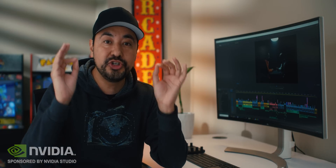By the way, I've partnered up with NVIDIA to bring you this video, but I'm also going to show you how you guys can enable this new feature if you're using a GeForce GTX or RTX GPU.